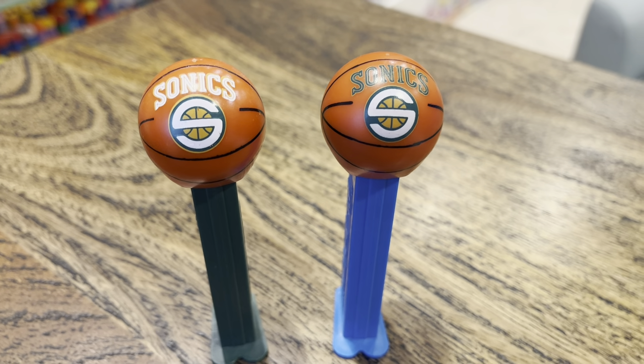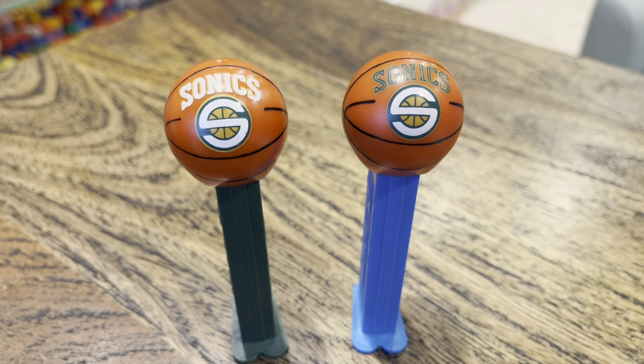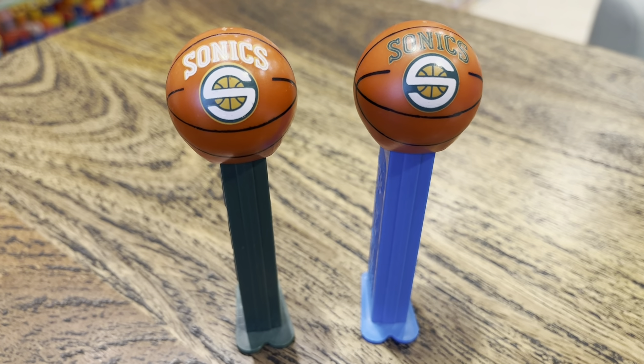Hey kids, Brian Traumann here. Pez through the ages. It's been a while and I have not put away any Pez or entered anything into my database in a long time, so we've got a lot of videos to do.